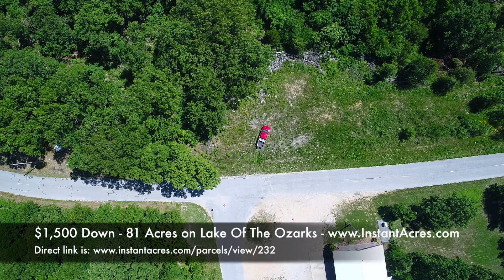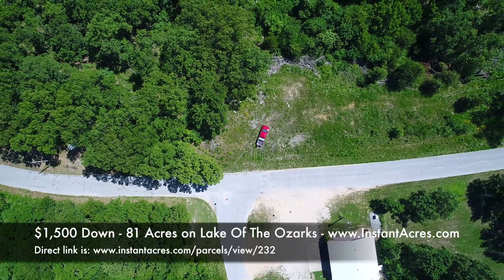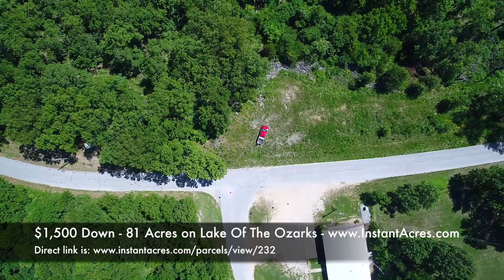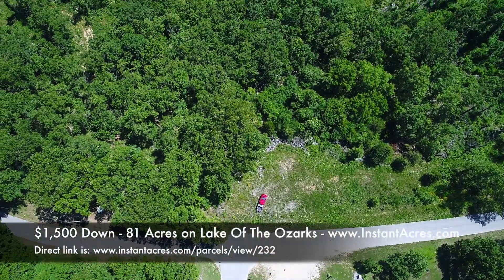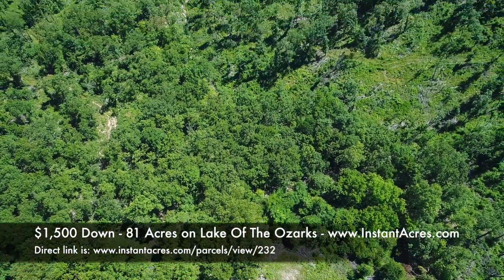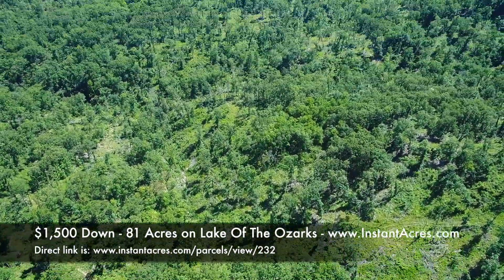We're parked on the north side of the property, actually facing south. The southerly properties are on the top of the screen where the truck is parked. As we look southerly, in a moment we'll be looking over the property itself.